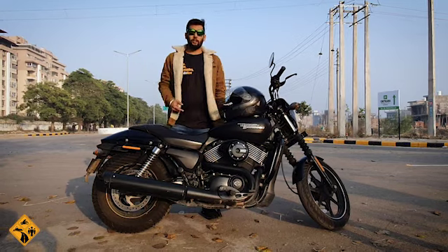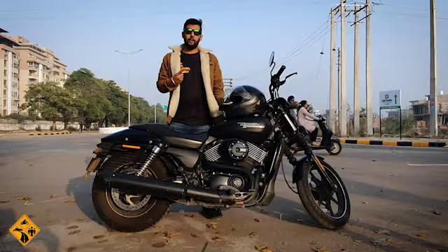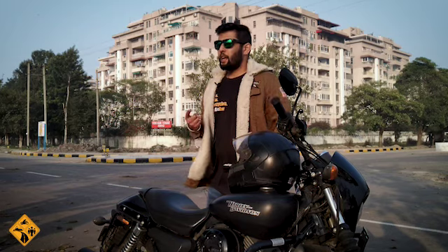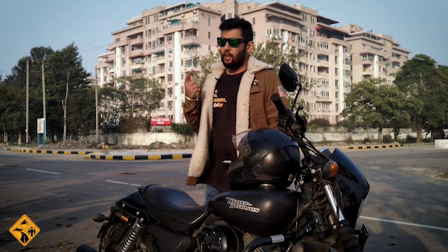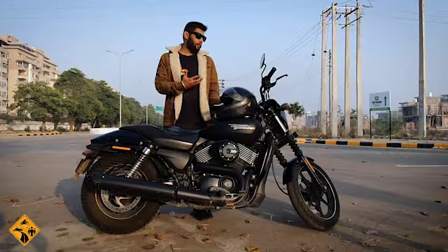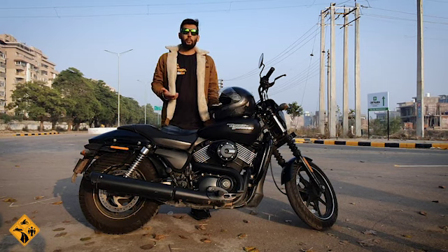Let's start with positive points. Number one, the positive point is that it is an entry point to the Harley community. There are events pan India, and if you want entry to the superbikes community, this is the best bike to join the Harley community.